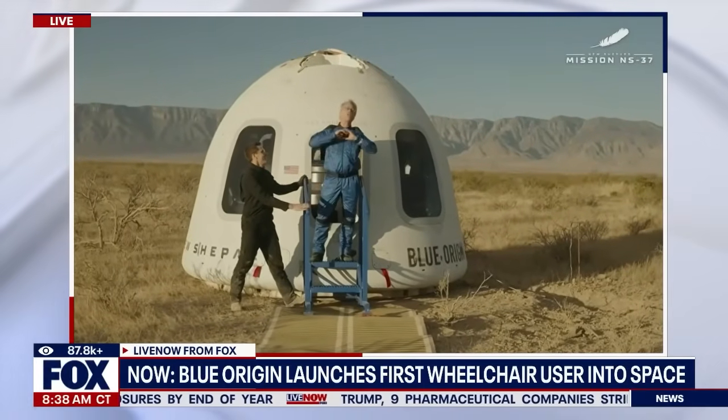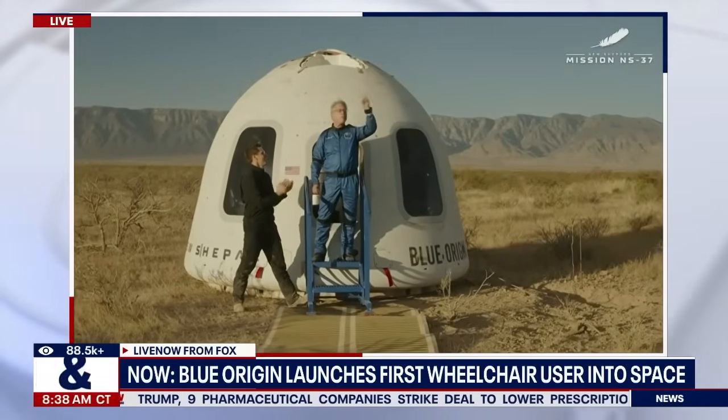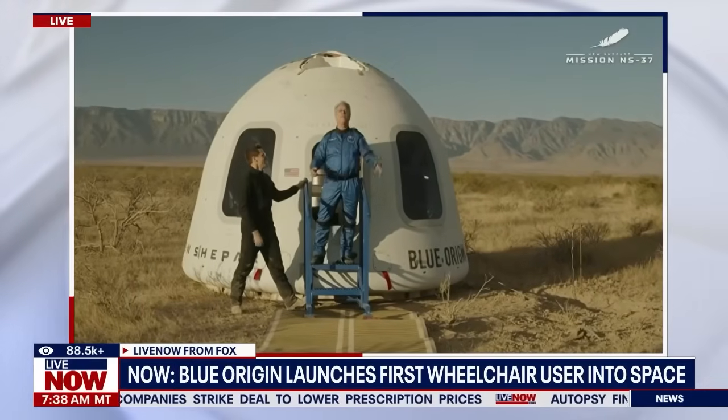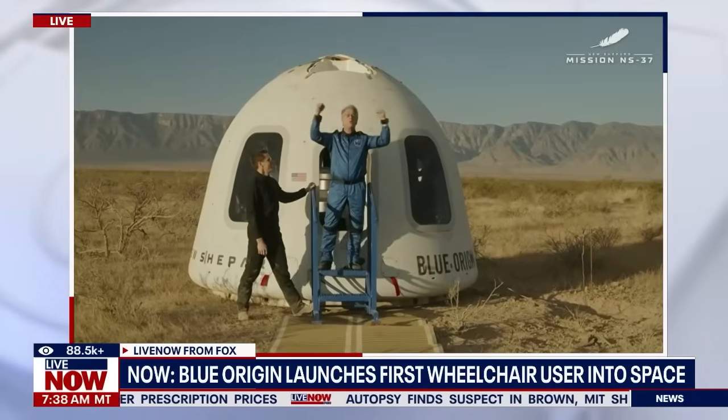Thank you, Jeff and Blue Origin — you are extraordinary professionals. On to orbital missions, the moon, and certainly Mars. To my team at Laundry Lux — always be bold!